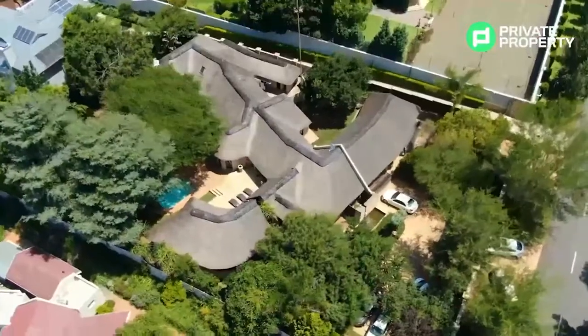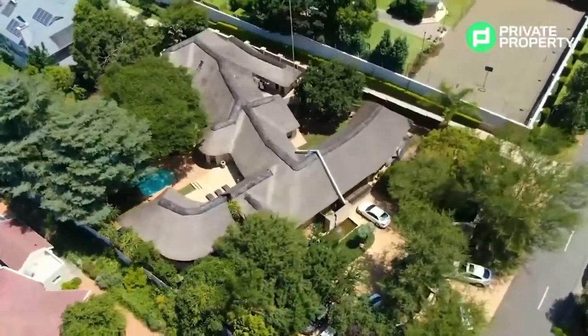Welcome, Private Property. It's good to see you again. We are here in the heart of Bryanston once again and this is Devonshire Road, one of the most exclusive roads in a very exclusive area.